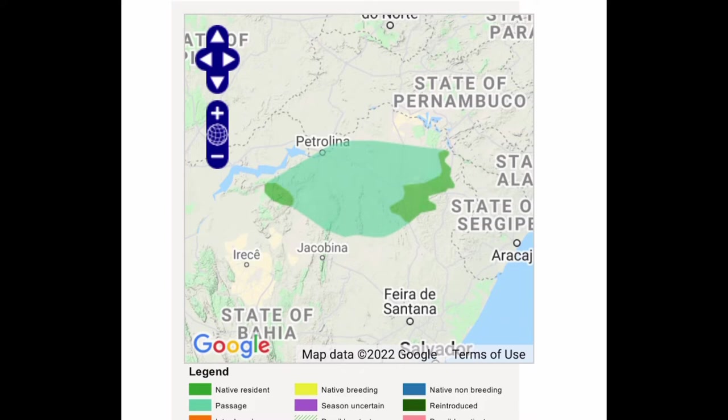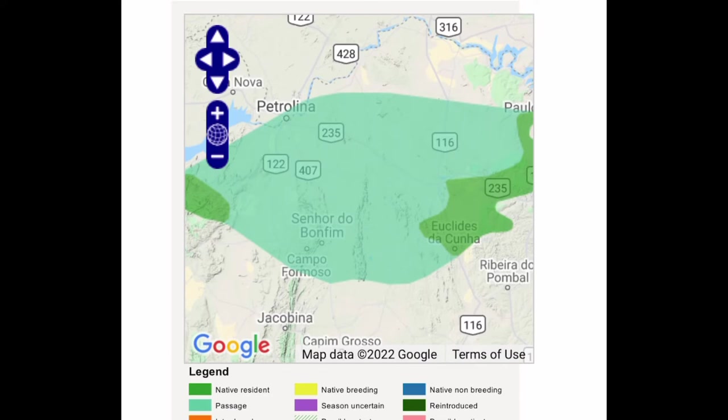Between the two colonies, there is a combined area of 31,200 kilometers squared of resident area. The macaw's feeding and roosting areas stretch across several municipalities.